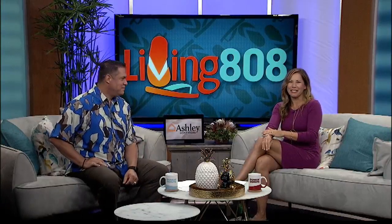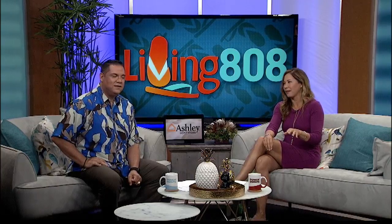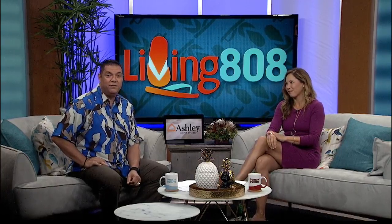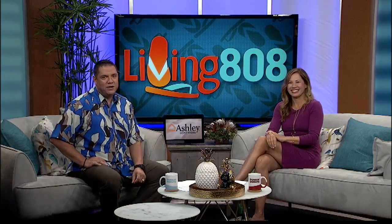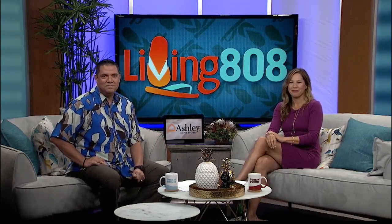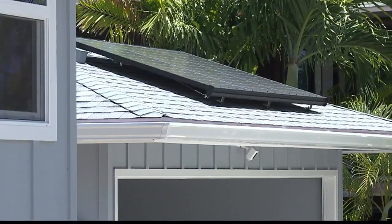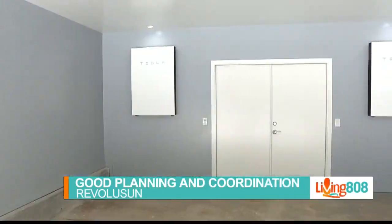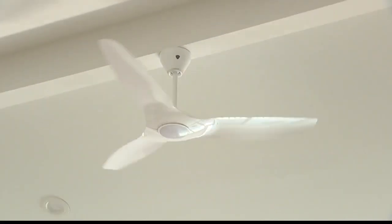In the last energy innovation segment, we visited a house that planned out its solar needs during construction. Also planned out was the energy efficiency using fans, insulation, and the expertise from Revolution. Joined again with Dave and Chad, we talked earlier about the PV and how they put everything together with planning. Now we're inside the house talking about everything that went on in here.